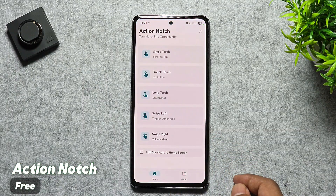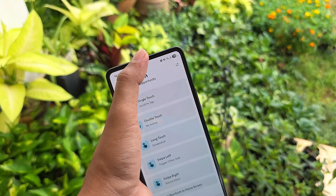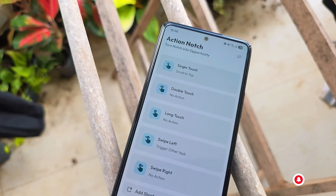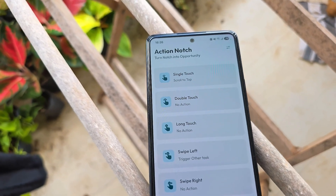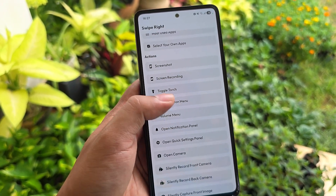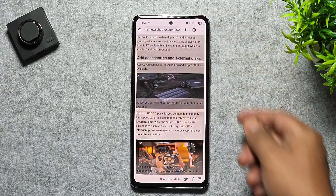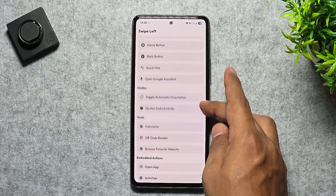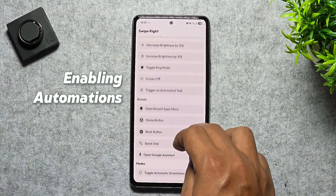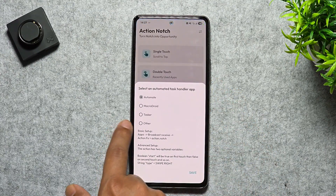Next, we've got Action Notch, and this one's seriously clever. It takes that notch or camera cutout on your phone and turns it into a super handy shortcut button. With simple gestures like a single tap, double tap, long press, or even swipes, you can instantly trigger actions like taking a screenshot, toggling the flashlight, pulling up the power menu, jumping back to the top of a page, controlling your music, or even launching apps. It doesn't stop there — enabling Tasker or Macrodroid automations, and even Samsung's modes and routines are supported for custom actions.